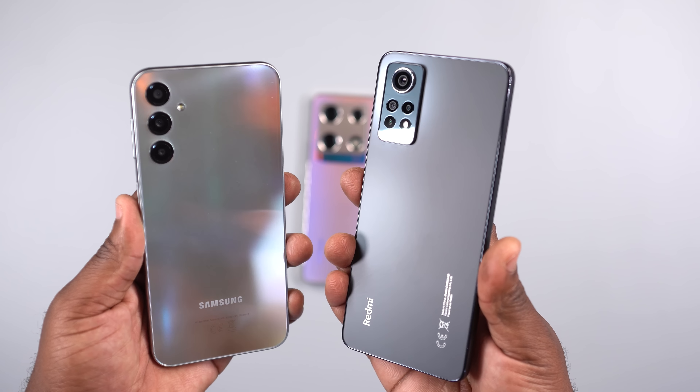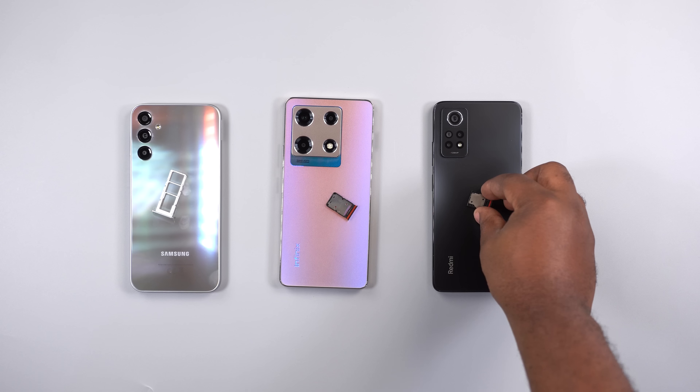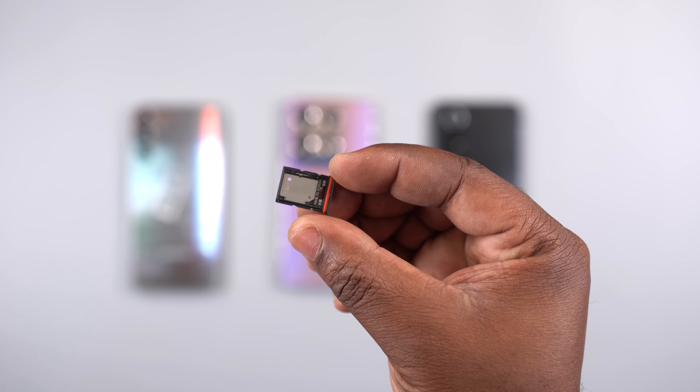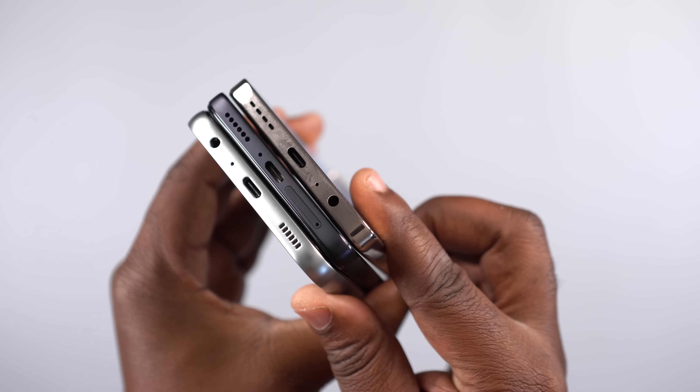Checking out the external features, the Samsung and the Infinix have a dual SIM and memory card tray, while the Redmi has a hybrid SIM card tray. The Infinix Note 30 Pro is the only smartphone here with one microphone, which is a downside, while the other two have two microphones. All three come with a 3.5mm audio jack and a USB Type-C port.